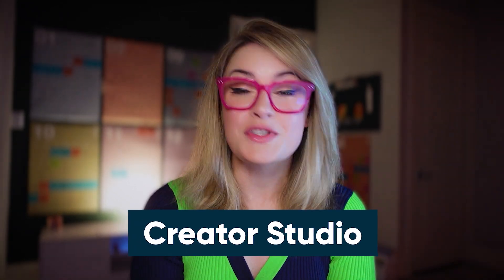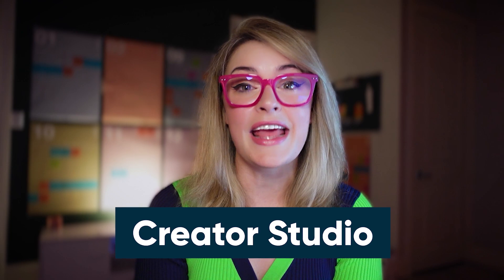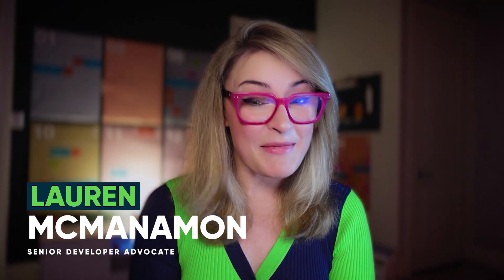Rumor has it that ServiceNow has a brand new development environment, and it's breaking down some serious barriers for the no-coders on the platform. In this short video, I'll be explaining Creator Studio, ServiceNow's brand new development environment and the best place for no-coders to build moving forward. My name is Lauren McManaman. I am a nine-year member of the ServiceNow community and your developer advocate of the day. Let's get started.